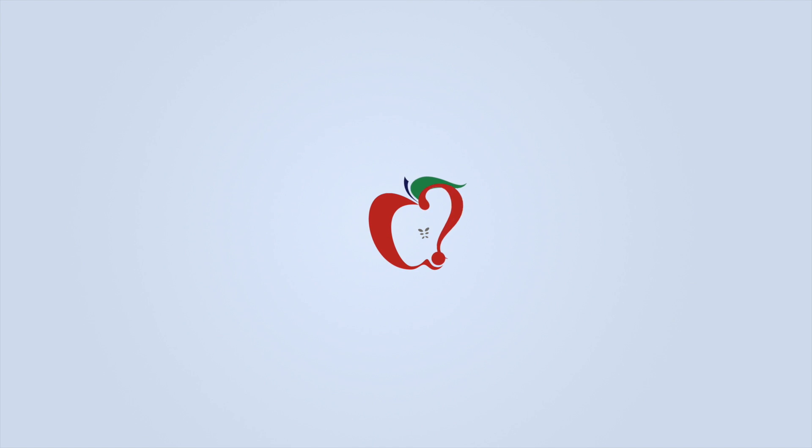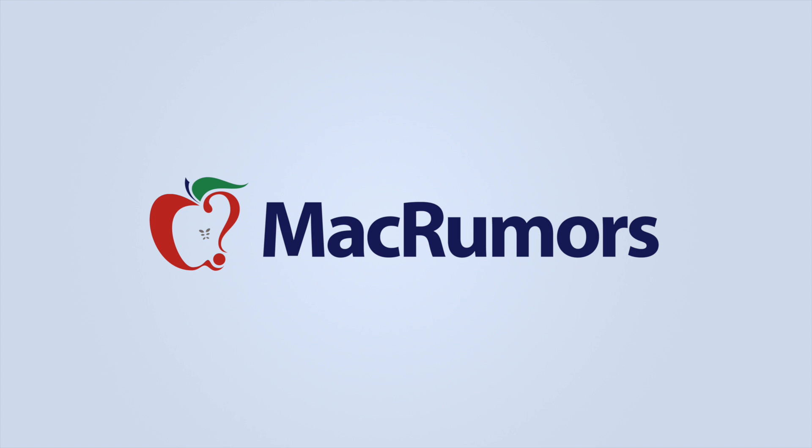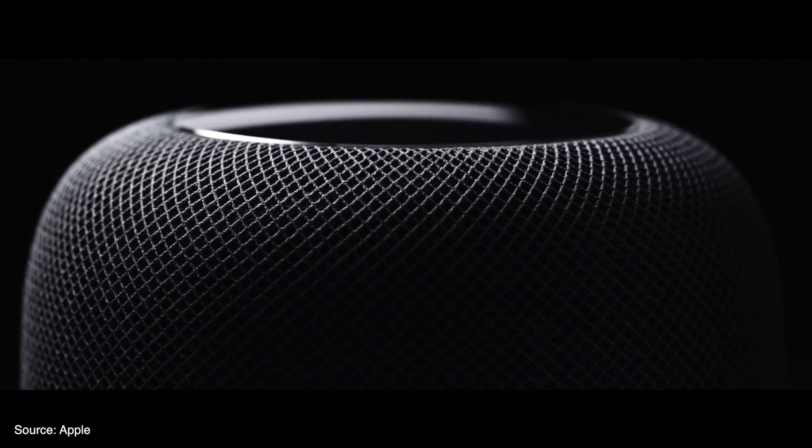Here is everything we know about the new HomePod. Apple gave us a sneak peek of this new home speaker at WWDC, but we won't be able to get our hands on it until later this year.